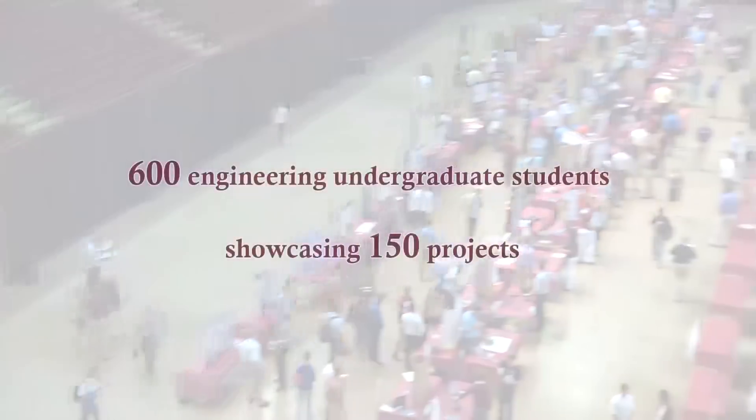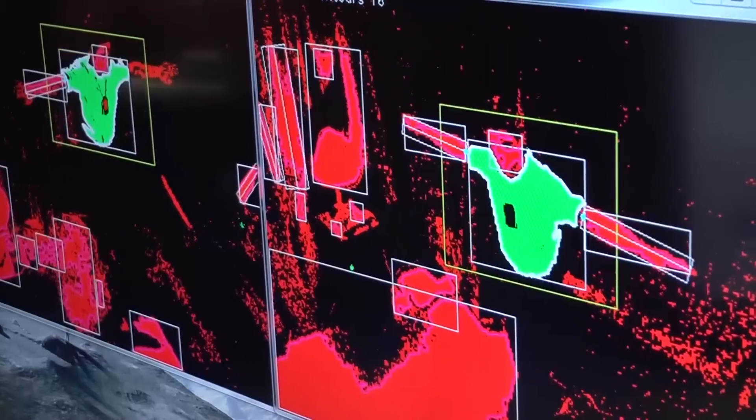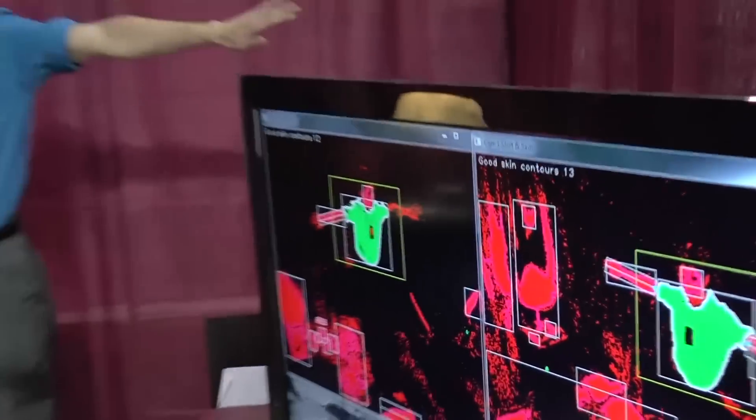The students benefit greatly from the engineering showcase because they have the opportunity to work on real-world problems and actually solve these issues that industry is grappling with today.